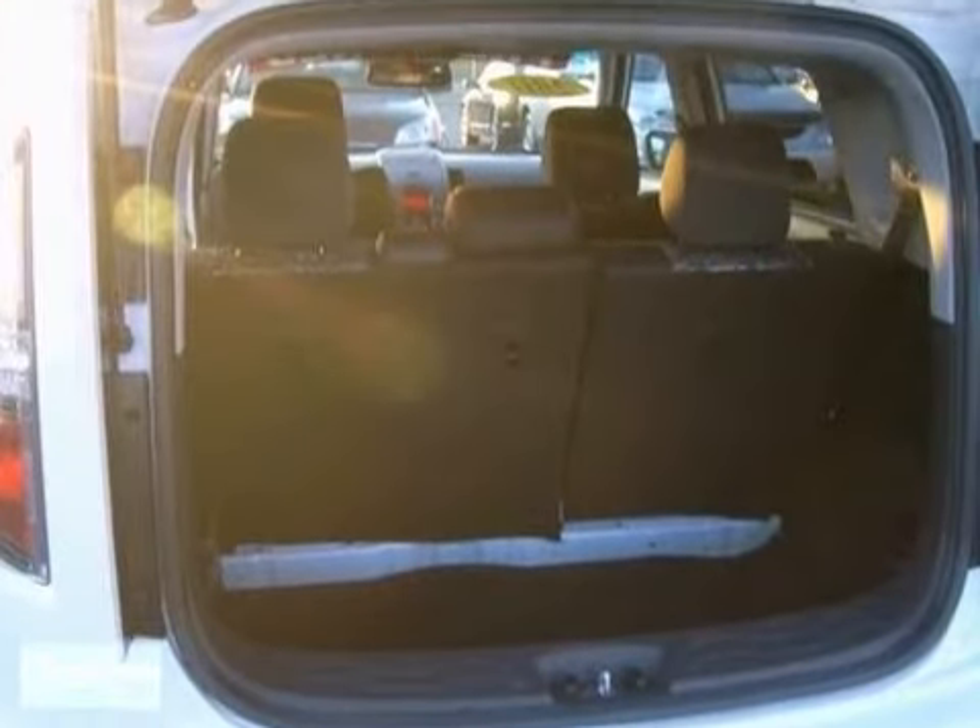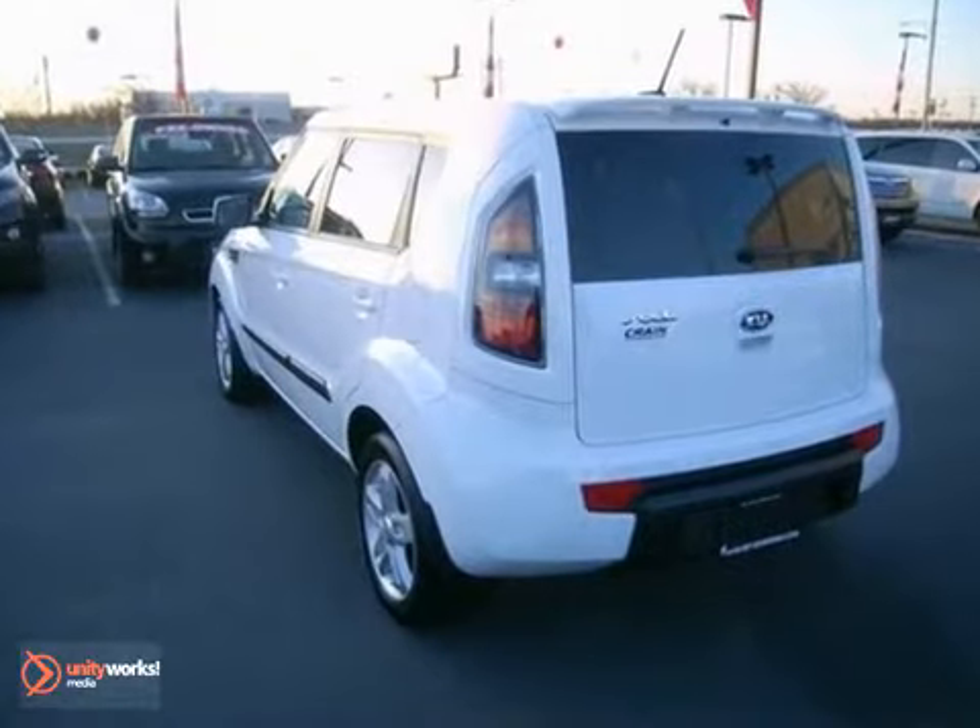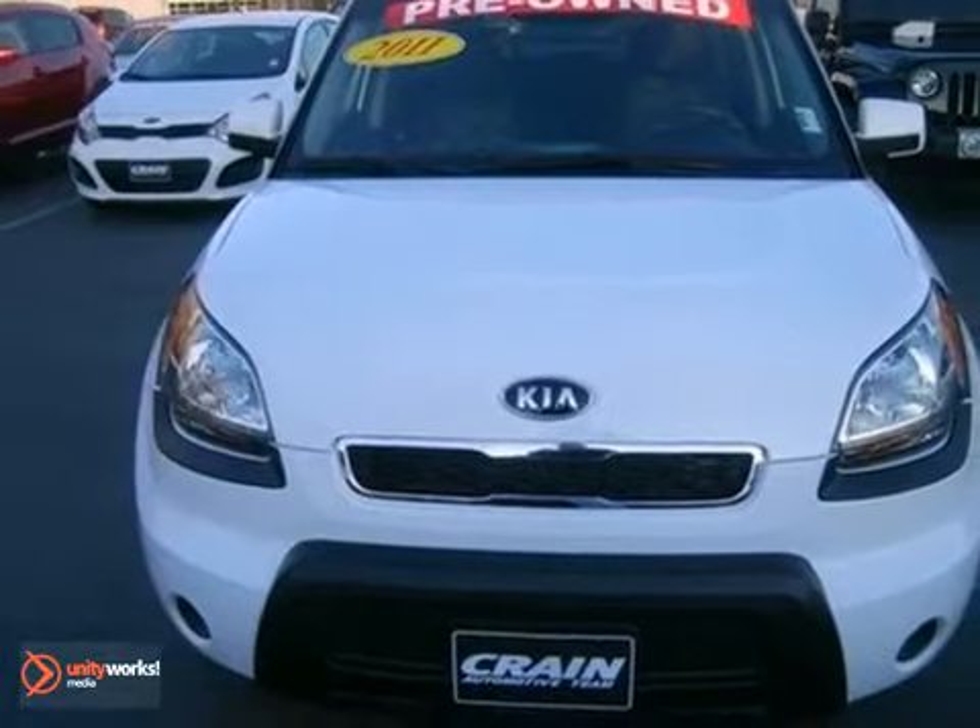Ever the innovator, Kia always thinks outside the box and also inside the box with this sensational Soul. Take it for a test drive today.